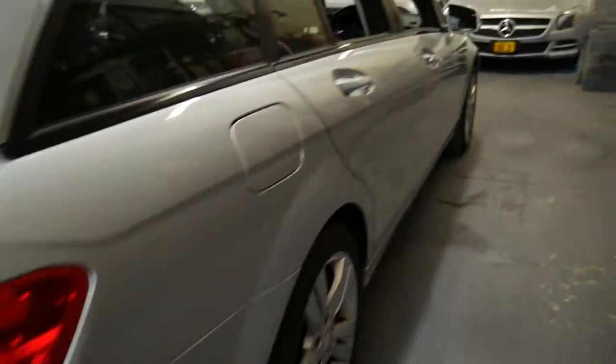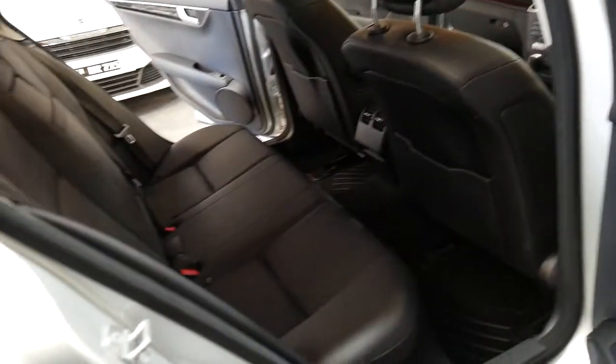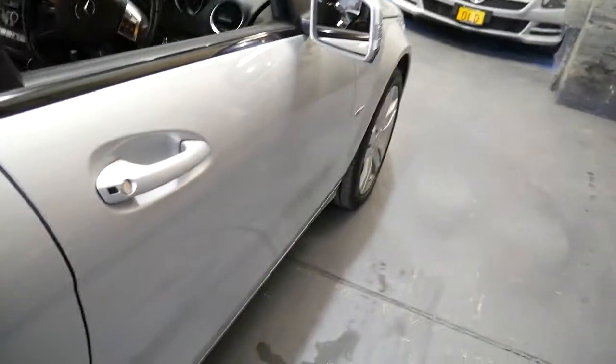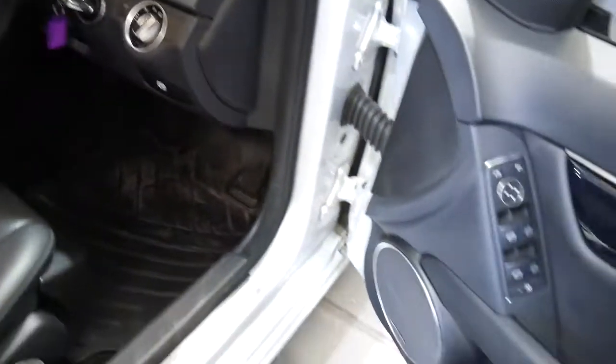Reversing camera and Harman Kardon sound were another great feature when you got the vision pack as well. These are a really sensible car at under $30,000, and obviously with only 61,000 kilometres, that's a bonus. I'm just going to start it up — you can hear they're super smooth and very quiet.